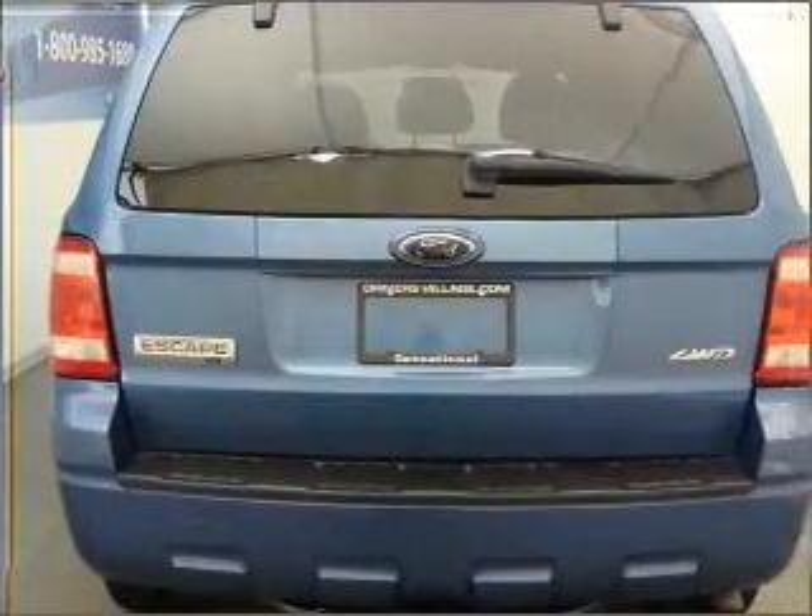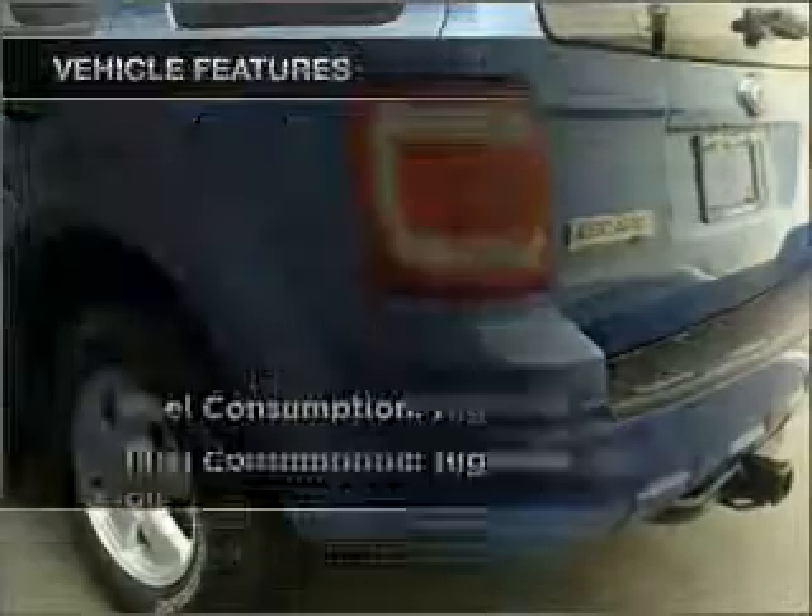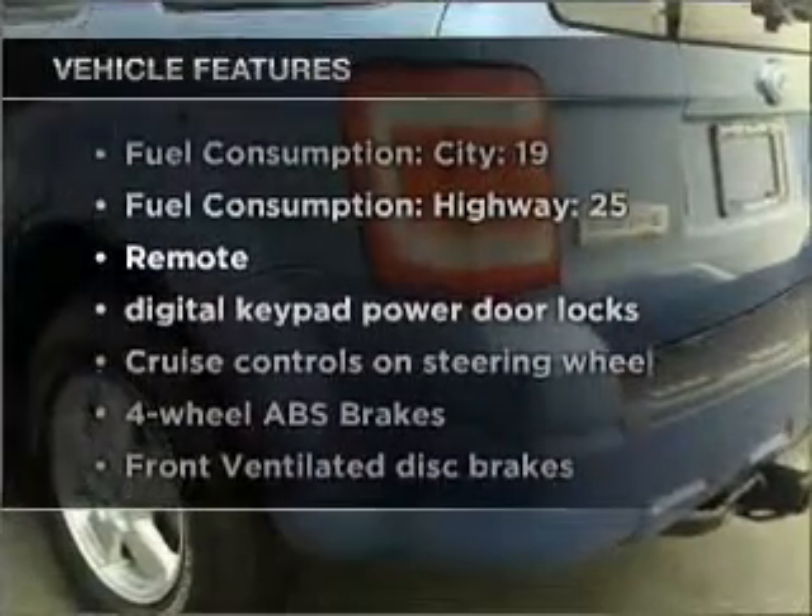Premium wheels lend a distinctive appearance. Brake safely with the anti-lock braking system. Plus, enjoy these notable features that are included in this vehicle.